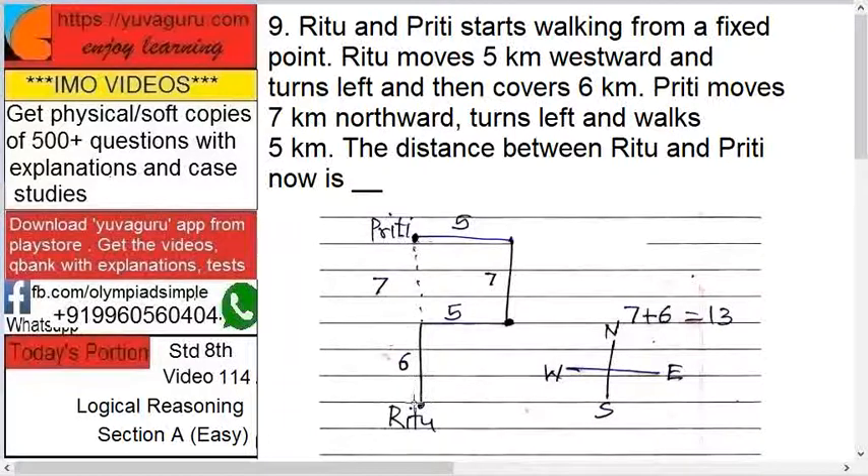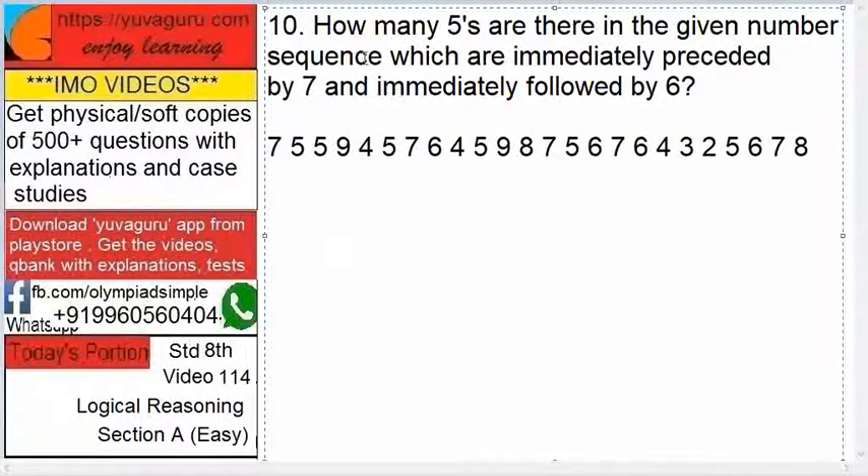Now for Ritu: she moves 5 kilometers west, then turns left and covers 6 kilometers. Both are at 5 kilometers west from the starting point, so they are in a straight line. The distance will be 7 plus 6 — that is 13 kilometers.